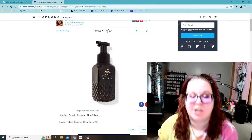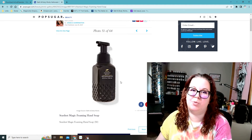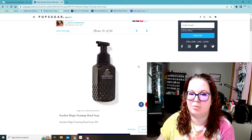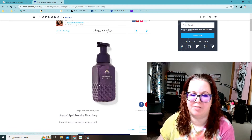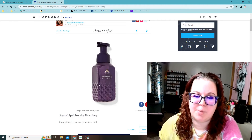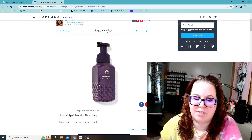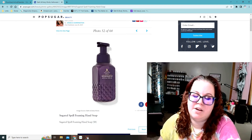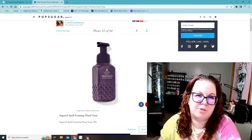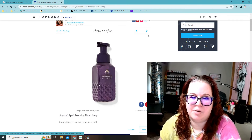Stardust Magic — no idea what that smells like, but I might have to try it. I usually get at least one of the new scents in the hand soaps for Halloween just to see if I like it, and then if I do, I'll go back and grab more when they have soap on sale. Sugared Spell — I'm pretty sure I got this last year in the hand soap and it smelled really good. It was again like a candy scent, kind of like pink sugar perfume if you've ever smelled that, with a little bit of fruitiness to it.